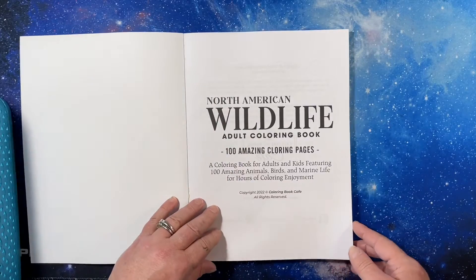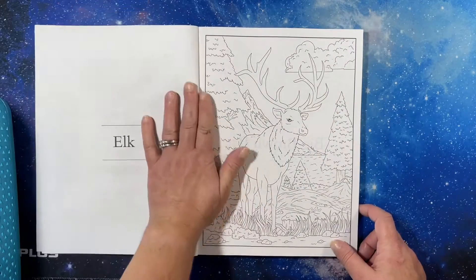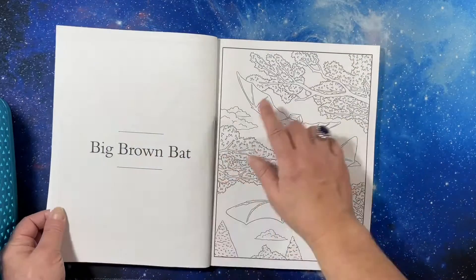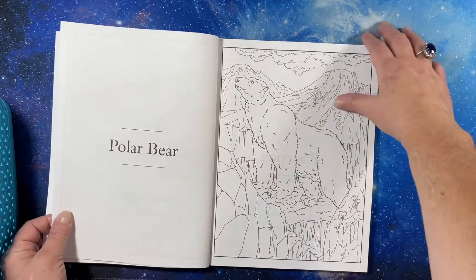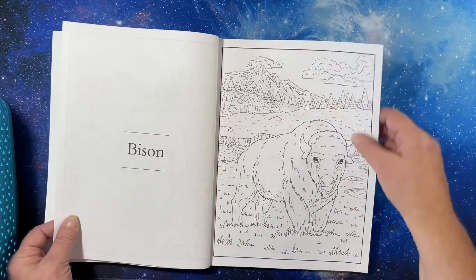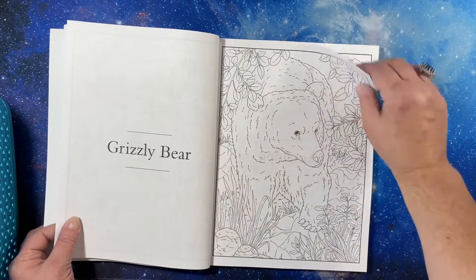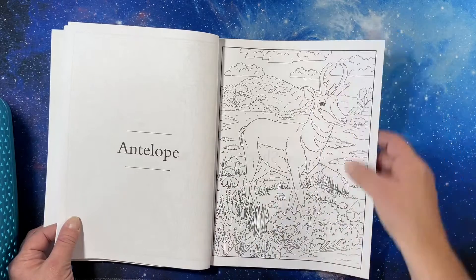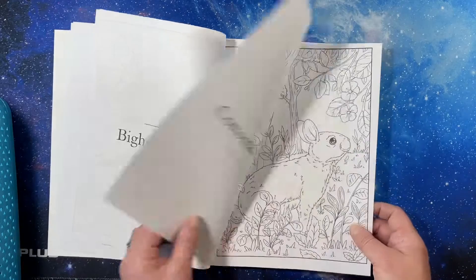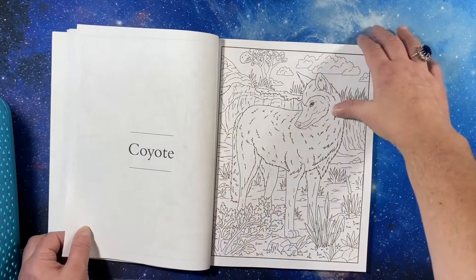I will get started. It's brand new, came out in 2022, and it does tell you what every animal is on the opposite page. I really like this book. I think these are images from other books. I didn't read the description in detail, so I do like it.